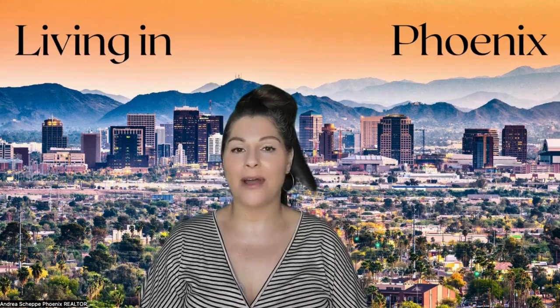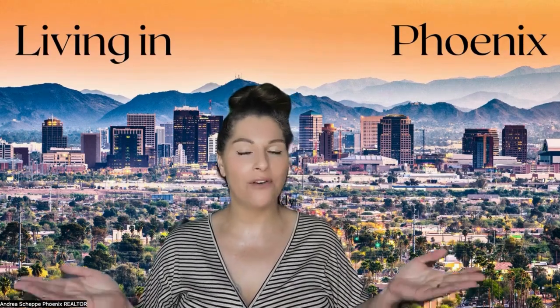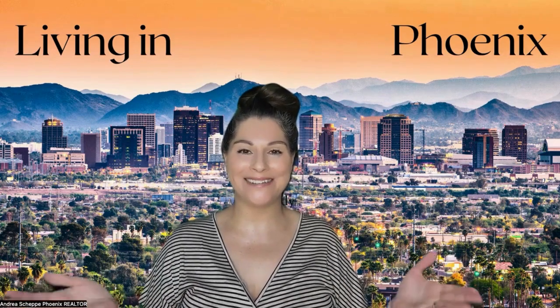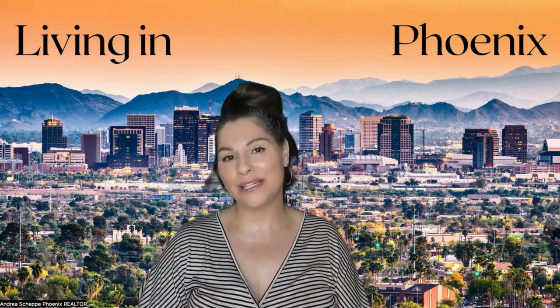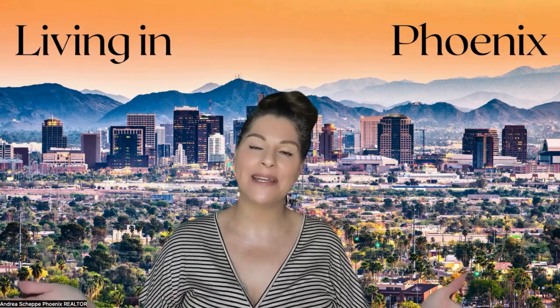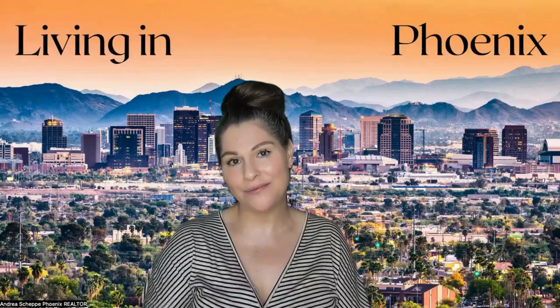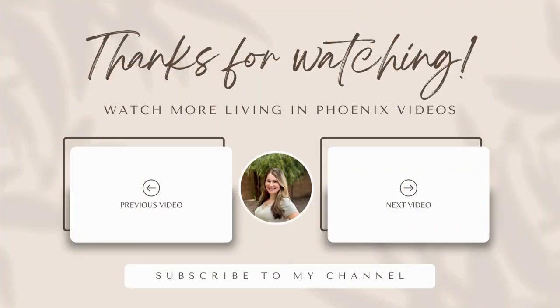Thank you so much for joining me to talk about how to make sure you're not overpaying for a home. I'm Andrea Sheppi, a full-time realtor out here in Phoenix, Arizona. I would love to be your real estate guide, so definitely reach out to me anytime. Make sure you watch some of these next videos, and I'll talk to you guys soon. Thank you, bye.